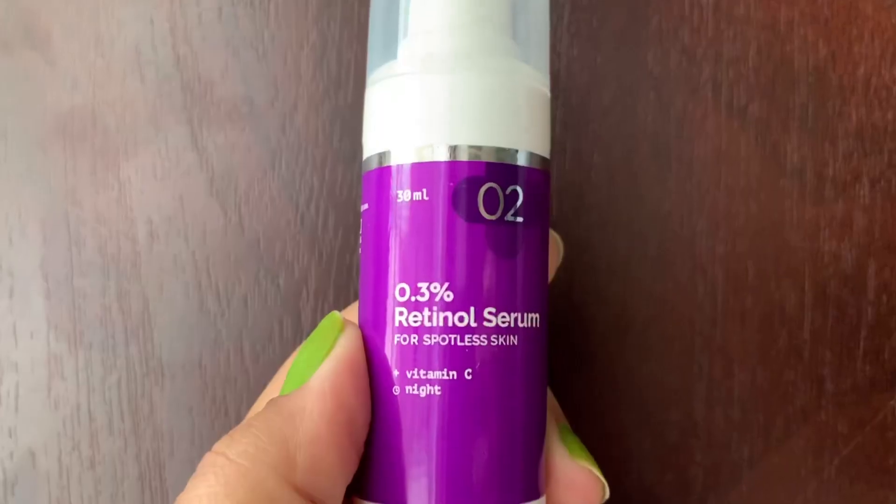For beginners, retinol is basically a vitamin A derivative. Another advantage of this particular serum is that it already has vitamin C in it. Usually when we talk about which ingredients you should not mix retinol with, I advise not to mix it with other actives. But since vitamin C is already combined here, you don't have to buy it separately — you'll get both vitamin A and vitamin C in the same serum.